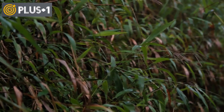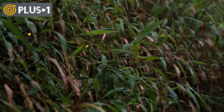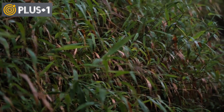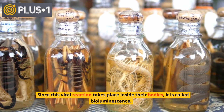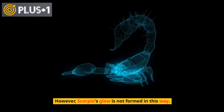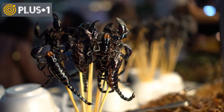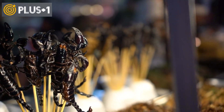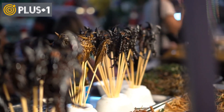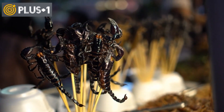Have you ever heard of glowing fireflies? These tiny insects have specialized organs in their stomachs where they mix certain enzymes, primarily luciferase, and chemicals like luciferin to produce light. Since this vital reaction takes place inside their bodies, it is called bioluminescence. However, a scorpion's glow is not formed in this way. Instead of bioluminescence, the scorpion carries through its skin a process called photoluminescence — a process in which the absorption of a particular wavelength of light excites its organic molecules, which, in the process of returning to their base state, release the energy responsible for the production of light.